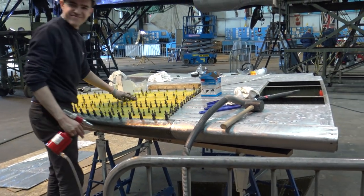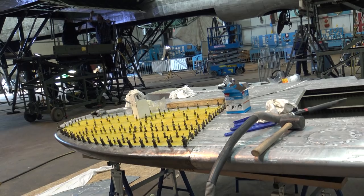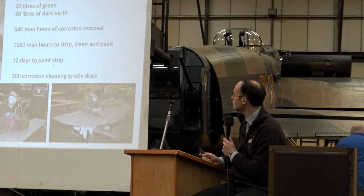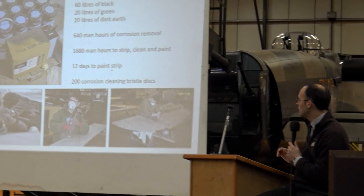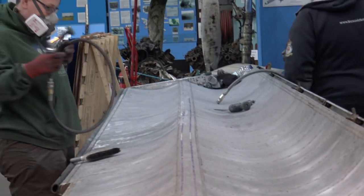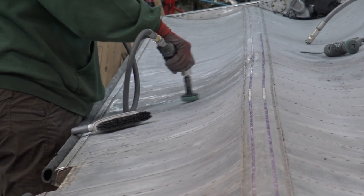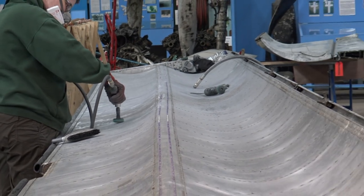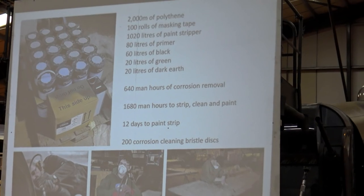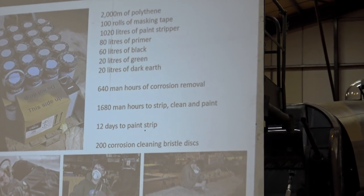The survey of the aircraft and some airframe work replacing skins that were too badly corroded was the majority of what happened during that winter period. Some figures: during the paint strip and repaint, we used 2,000 metres of polythene, 100 rolls of masking tape, 1,020 litres of paint stripper. For the repaint: 80 litres of primer, 60 litres of black paint, 20 litres of green paint and 20 litres of dark earth. There were 640 man-hours of corrosion removal, and 1,680 man-hours to strip, clean and repaint. It took 12 days to paint strip and we used 200 corrosion removal discs and a lot of elbow grease.